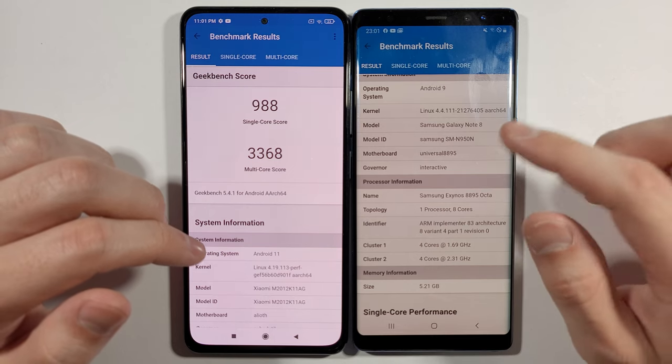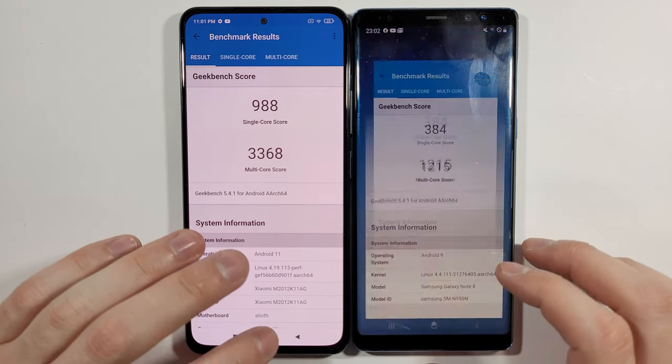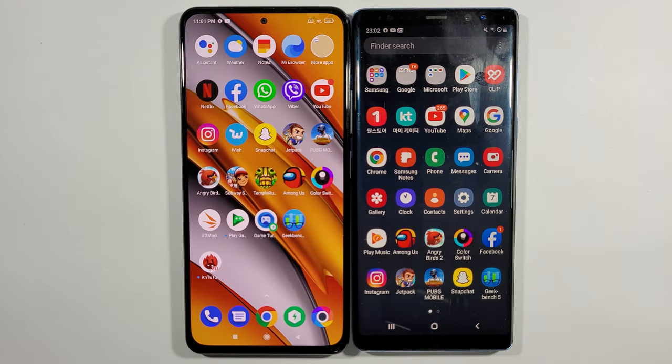That's pretty much it, guys. Like I said earlier, this is Exynos, not Snapdragon. Thank you very much for watching, and like always, we will see you in the next one. Peace.